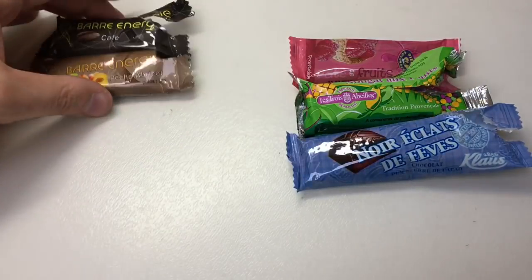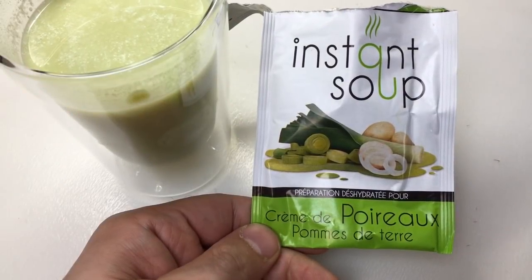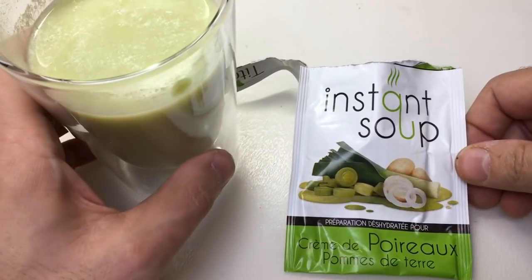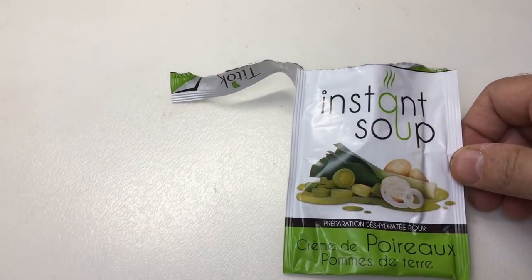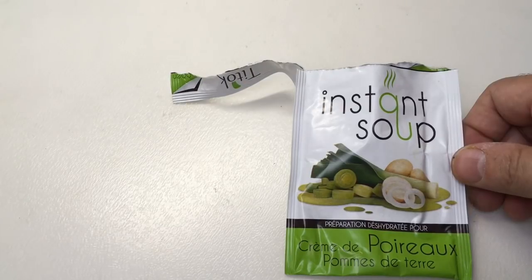These are amazing — no thank you very much! Instant soup — looks like leek and potato, something very green. Actually tastes really nice!